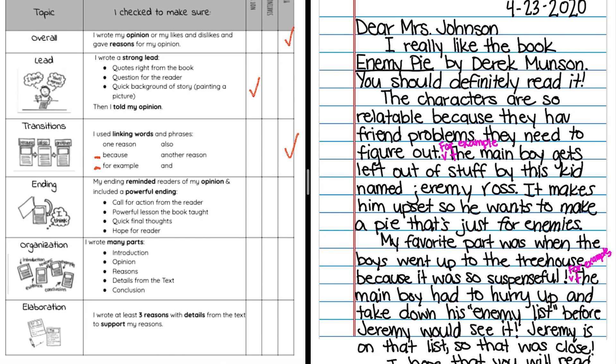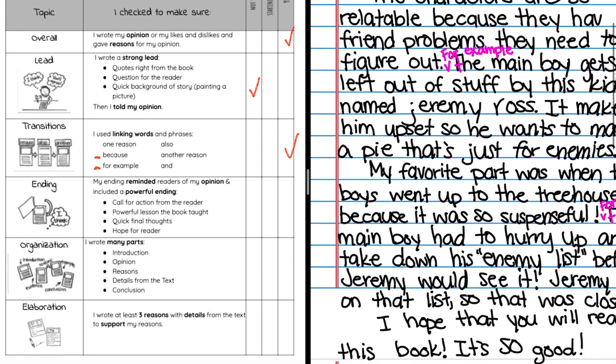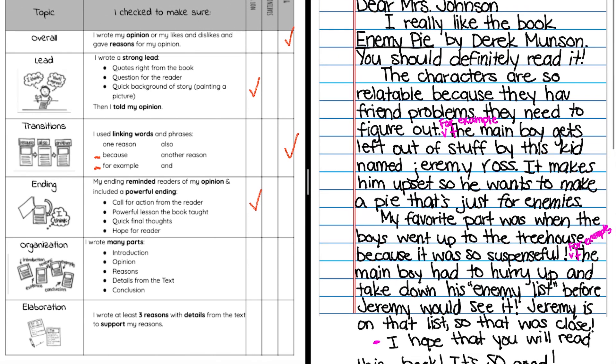Ending: my ending reminded readers of my opinion and included a powerful ending. My ending is 'I hope that you will read this book. It's so good.' I haven't really learned any other fancier way to end it, so I'm going to mark 'not yet.' That's okay — I'm going to move on. Organization: I wrote many parts — introduction, opinion, reasons, details from the text, conclusion. It does seem that I have all the parts of the writing, even though maybe they're not as long and strong as they could be. So I do have them, and I'm going to mark yes — I'm good for organization.